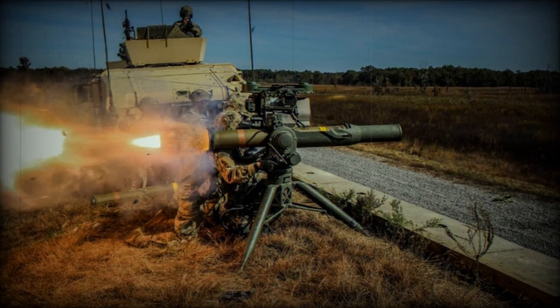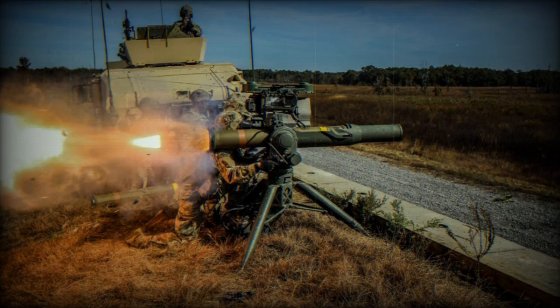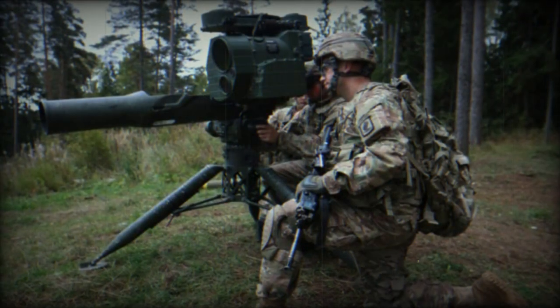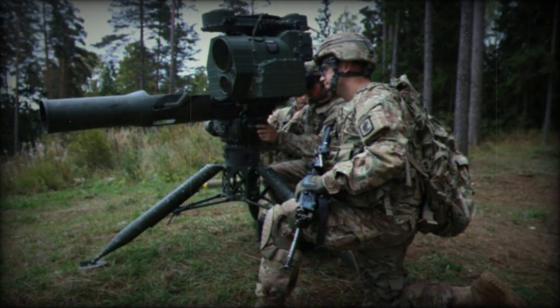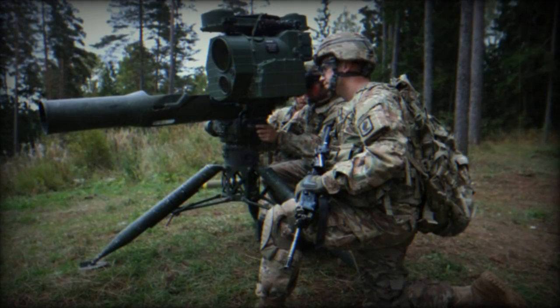The U.S. State Department granted approval for a potential Foreign Military Sale (FMS) to the government of Oman involving the acquisition of 301 tube-launched, optically tracked, wireless-guided TOW 2B Radio Frequency (RF) missiles, BGM-71F-7 RF, at an estimated cost of $70 million.